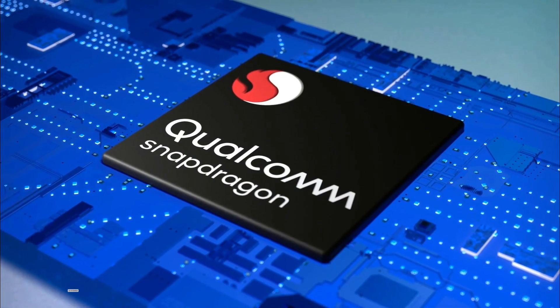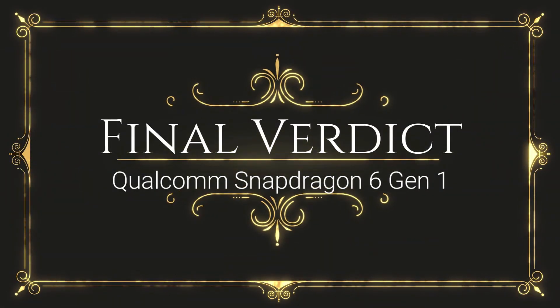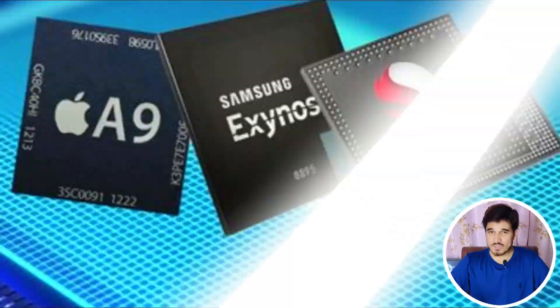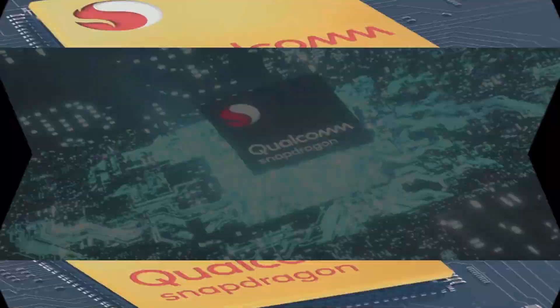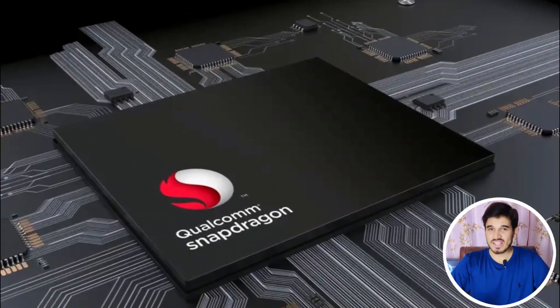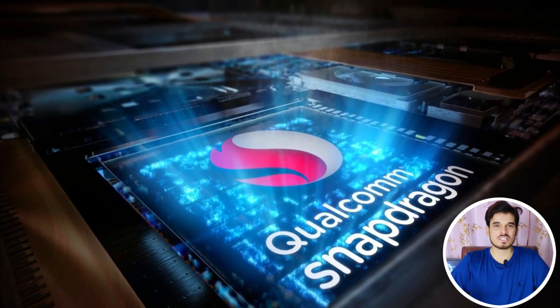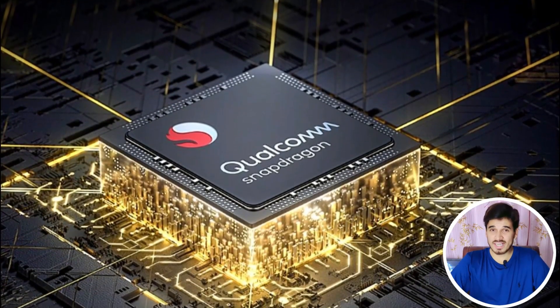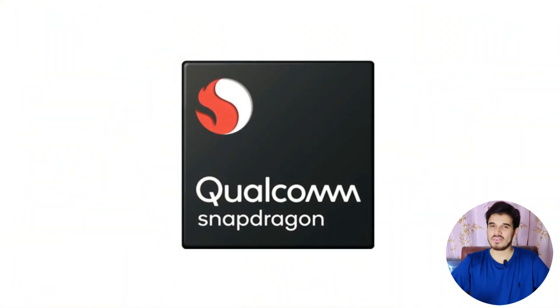Overall, the Snapdragon 6 Gen 1 offers a comprehensive range of features catering to video, multimedia, and communication needs. The chipset outperforms its predecessors in both performance and efficiency, due to its upgraded architecture and advanced technologies, resulting in a significant performance boost. This chipset will be featured in many upcoming smartphones, and it is a really capable mid-range chipset.